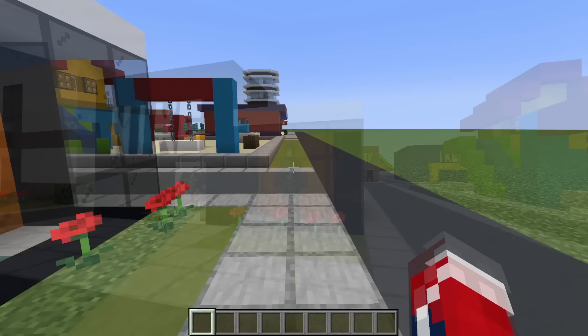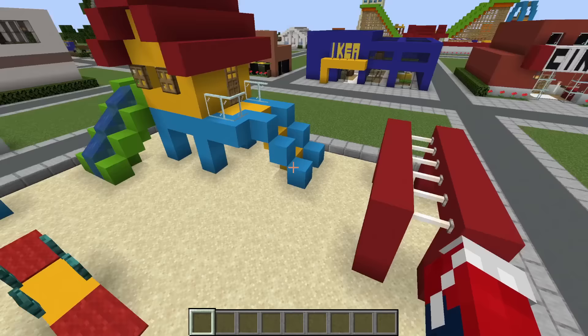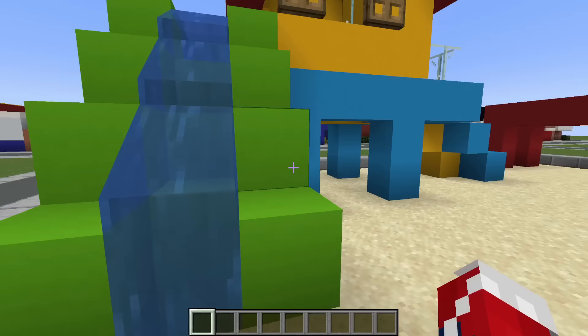Next up, the mini playground. It has a bunch of stuff — swings, a seesaw, a roundabout, monkey bars, and a general sort of jungle gym slash playhouse. I just can't resist a slide when I see one; I've just got to go down.